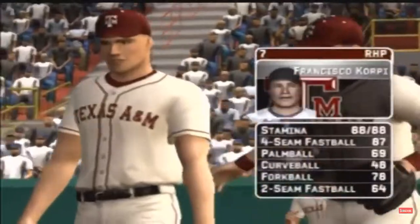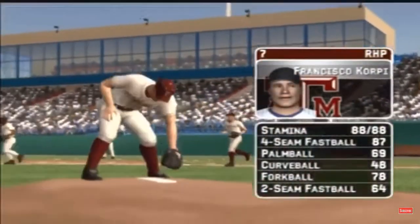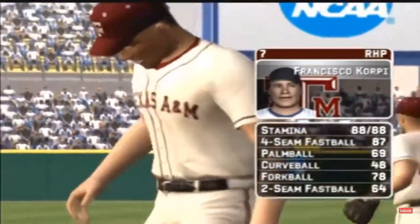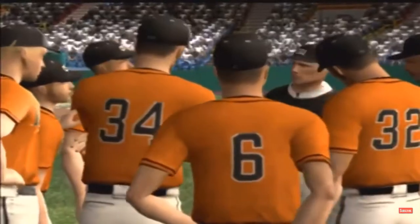The senior is going to be starting. His pitch list consists of a four-seam fastball, a palm ball, a curve, a forkball variety of the sinking fastball, and a two-seam fastball.